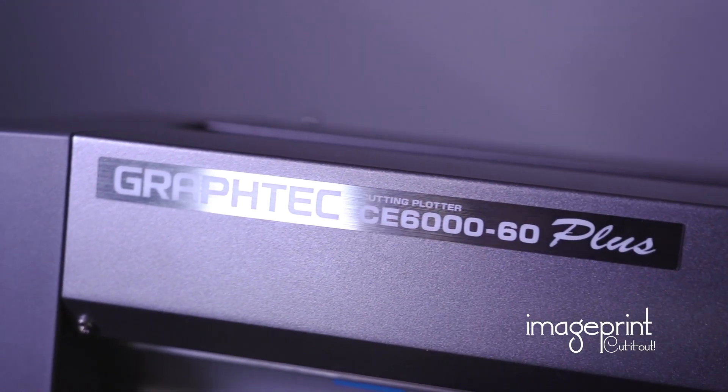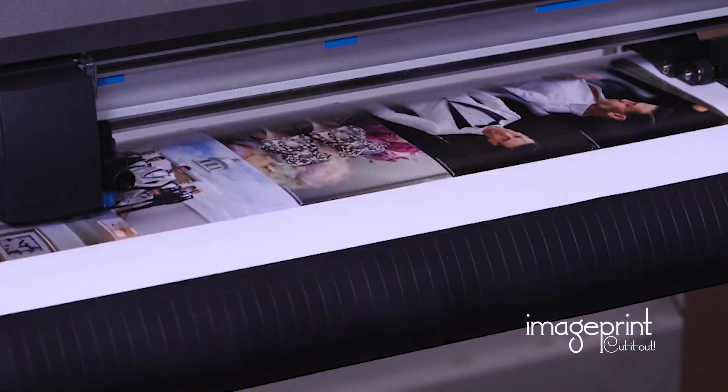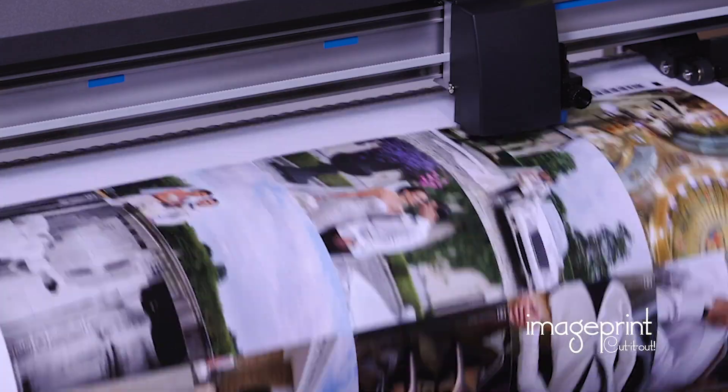Image Print Cut It Out is game-changing technology for the printing industry. As you know, productivity is essential to profitability in any form of printing.